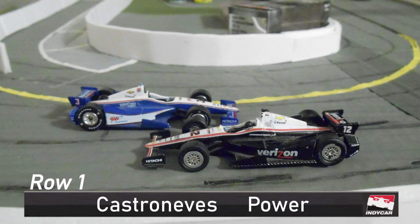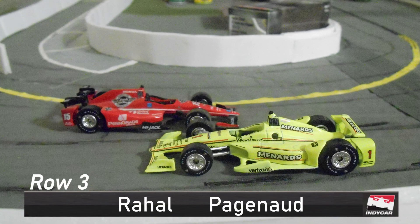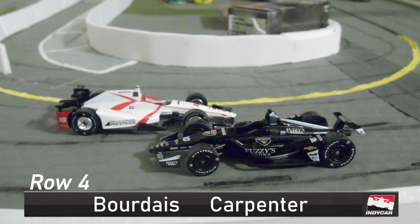On row number one, we see Elio Castroneves and Will Power. In row two is J.R. Hildebrand and Ryan Hunter-Reay. In row three, we have Graham Rahal and Simon Pagenaud. Row four, we have Sebastian Bourdais and last week's winner, Ed Carpenter.